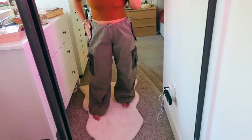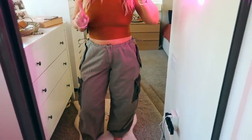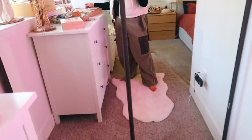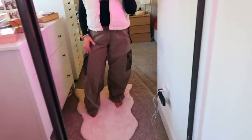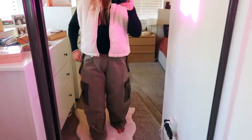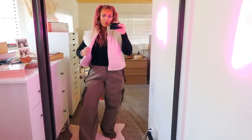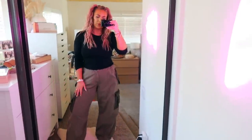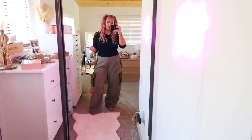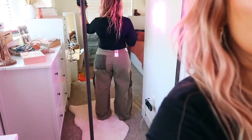Next are these BDG cargo pants — so 90s, so Spice Girls. They're a large, originally $89, I got them for $59. They also come in cream on the website though not in the sale. I've styled them with that same black long-sleeve and the Thread and Supply cropped vest, but honestly just the black long-sleeve alone looks even cuter. Add some black or black-and-white sneakers and it's a great look. The butt looks really cute in these too.